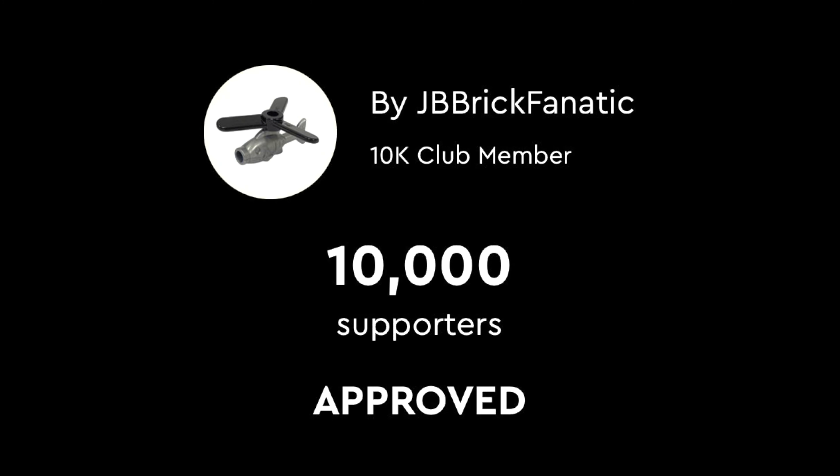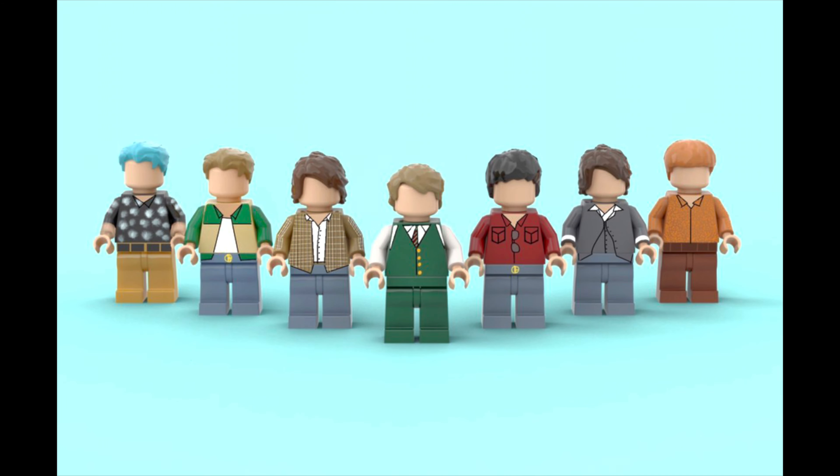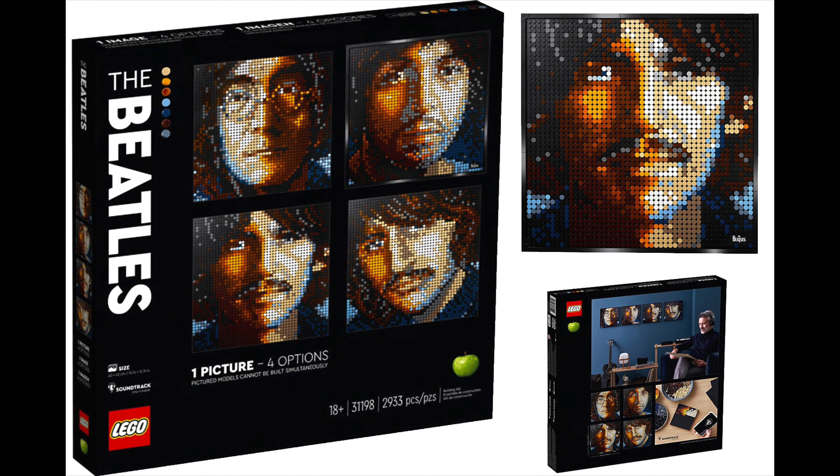Kudos to the creators, JB Brick Fanatic and Bangtan Bricks. Super smart on their part to do this set, as BTS is one of the most popular bands in the world. Plus, this coincides with LEGO doing more music and band-themed sets.